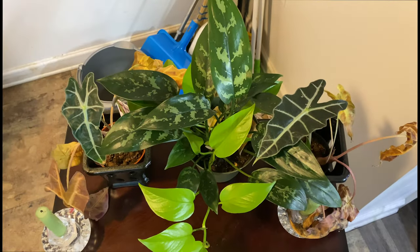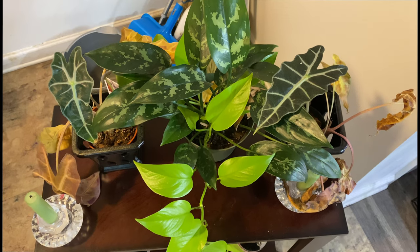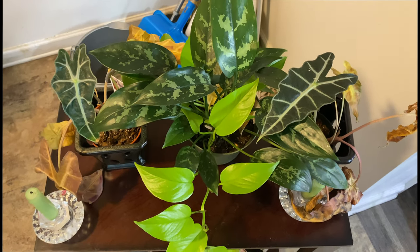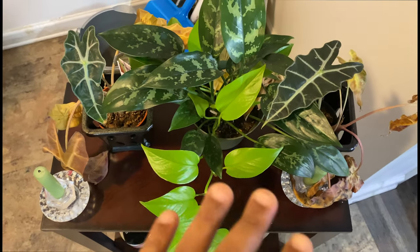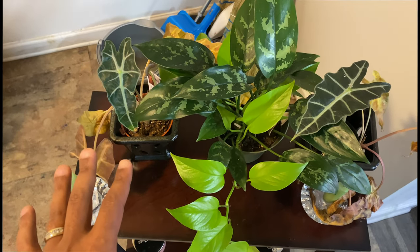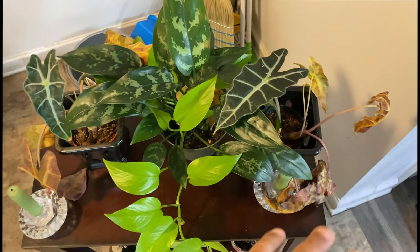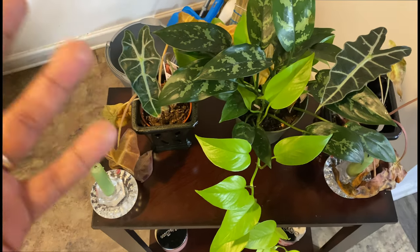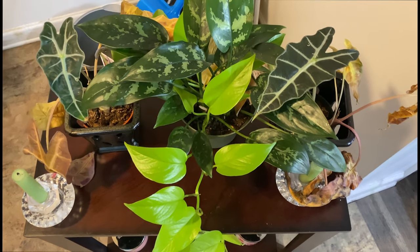Welcome one and welcome all to a no judgment zone. This had to be removed from the scene of the crime immediately — my beautiful allocasia that I purchased from Lowe's has spider mites all over it. I'm going to show you what they look like, how I'm going to take care of it, and how they came about, so stay tuned.